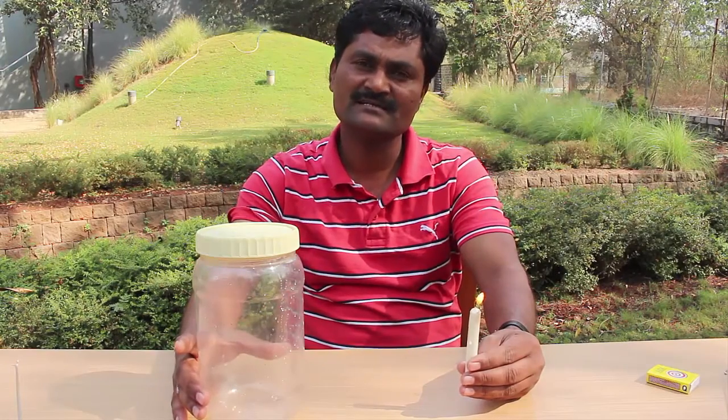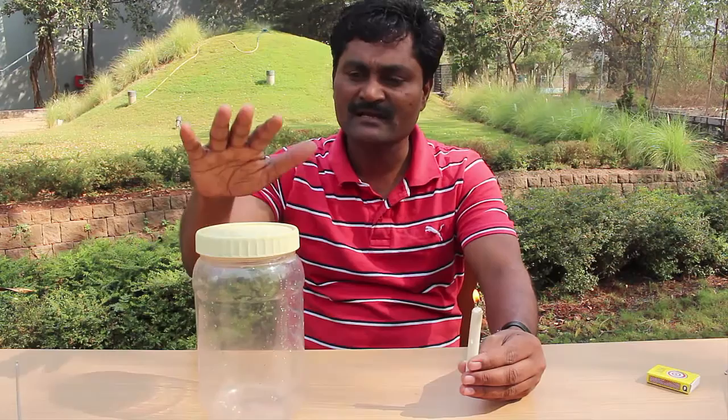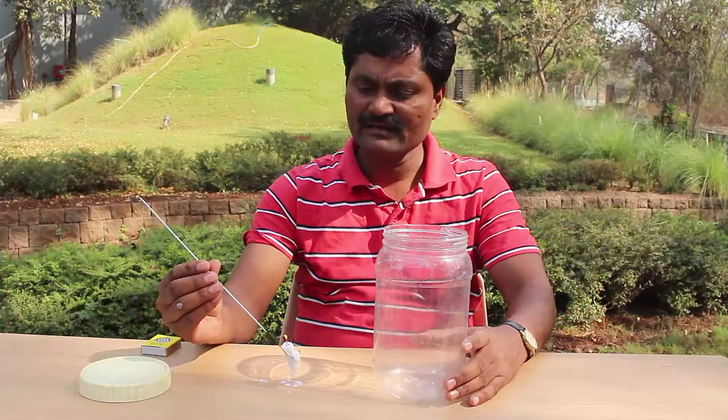Today, with a simple experiment, we will demonstrate that oxygen is required for burning. For this, you need simple apparatus — just a plastic jar and a burning candle. So let's do this experiment.